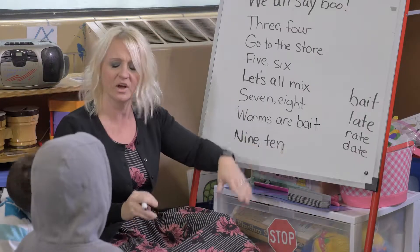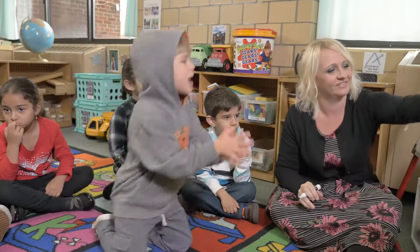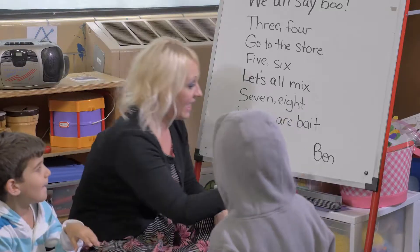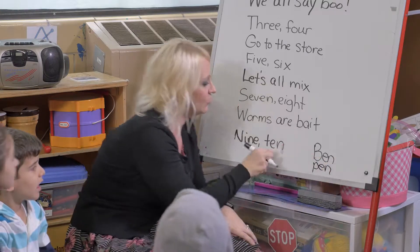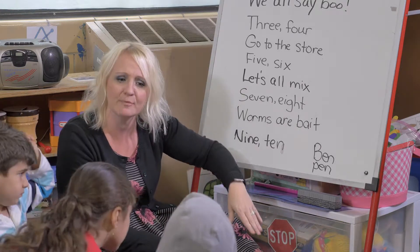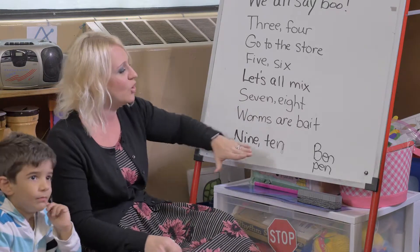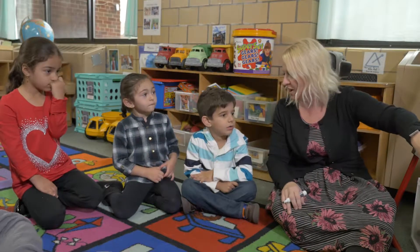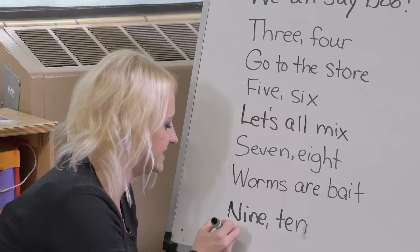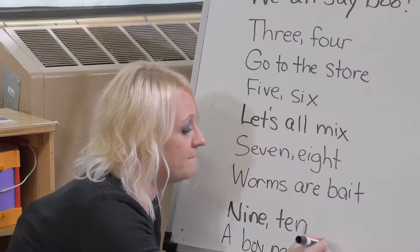Nine, ten — what can you think of that rhymes with 'ten'? Ben! You really want a boy named Ben. Ben — what else could rhyme with 'ten'? Pen! Pen rhymes with ten as well. Let's say 'ten' and 'bun' together — do they sound the same? No. William really wants to say a boy named Ben because he has a cousin named Ben. Do we agree a boy named Ben can be in our rhyme? Yeah! So I'm going to write that down: a boy named Ben.